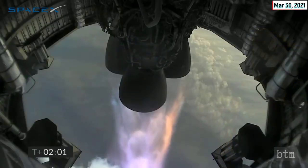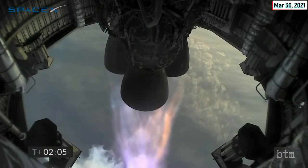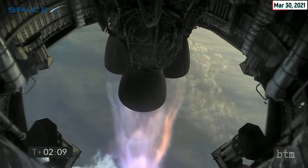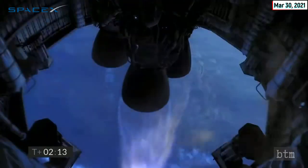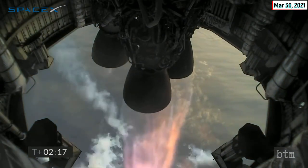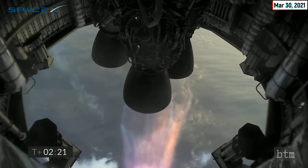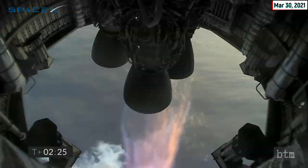Four kilometers altitude. T plus two minutes — we're getting ready to shut down the first of the three Raptor engines. T plus two minutes 21 seconds: you can see we have shut down the first of the three engines on time as planned.